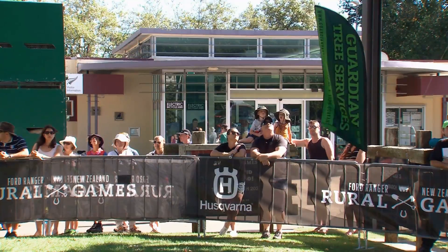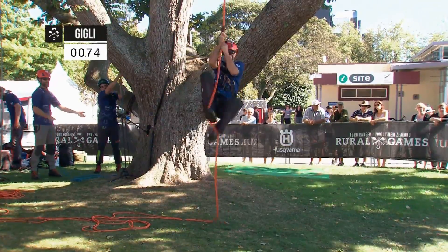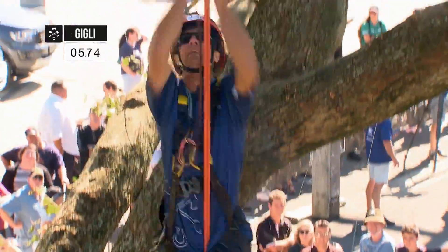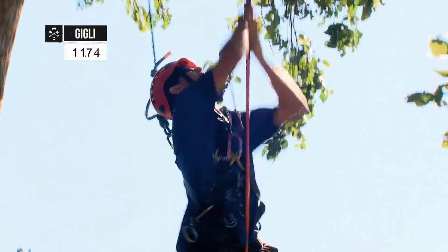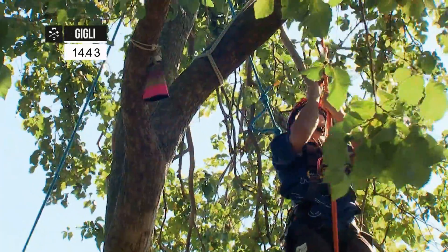So the pressure was on defending champion, Aussie captain James Gigliotti. Good lock there, nice strides, good technique bringing his knees nice and high. Standing up all the way for a good stretch of the whole body, really jumping into the rope now. Sliding that prusik up as he goes, stretching for the bell and done.